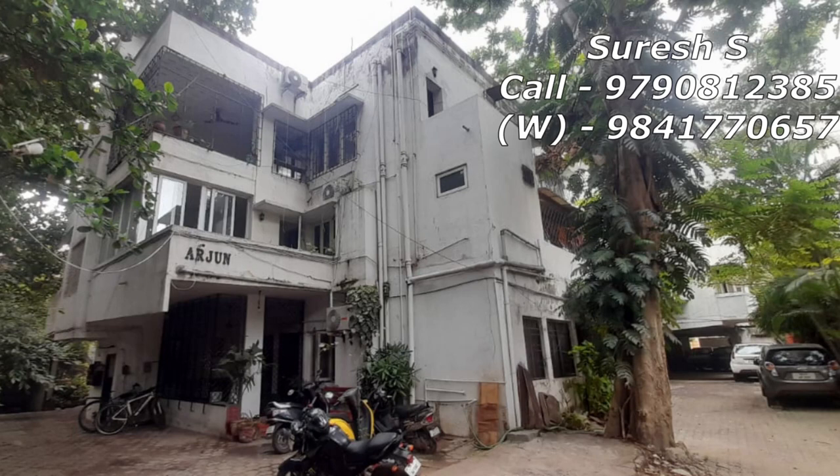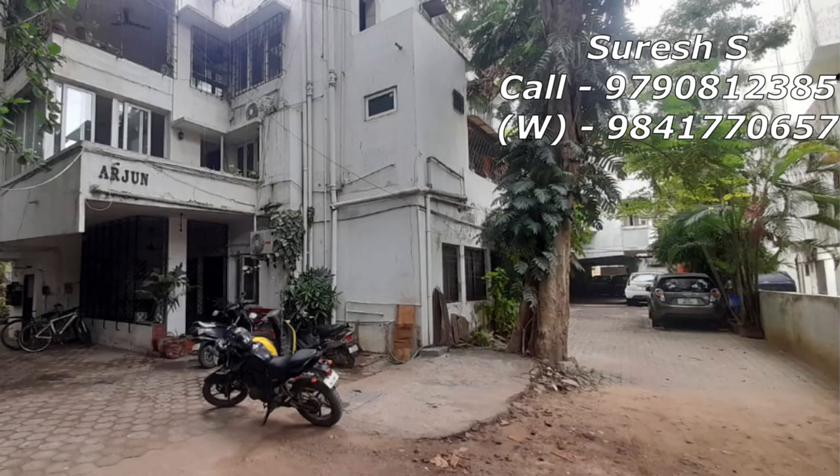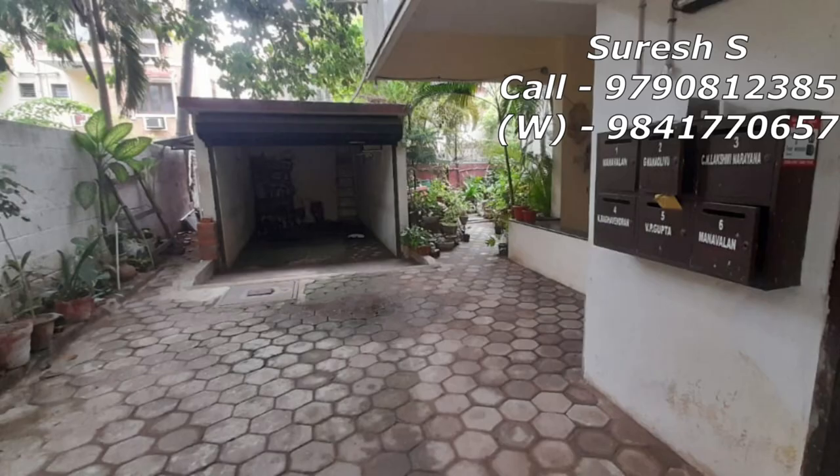Hi friends, we are going to talk about this property. Subscribe to our Savathriyama Properties channel, click on the bell icon.